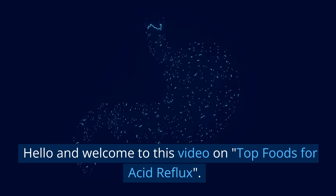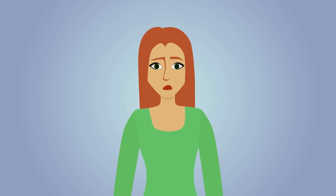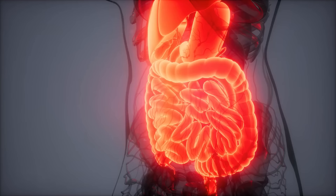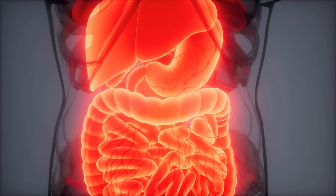Hello, and welcome to this video on top foods for acid reflux. If you're one of the millions of people who suffer from acid reflux, you know how uncomfortable and even painful it can be. But did you know that there are certain foods that can actually help reduce the symptoms of acid reflux? Today, we're going to take a closer look at the top foods for acid reflux, and how you can incorporate them into your diet to help manage your symptoms.